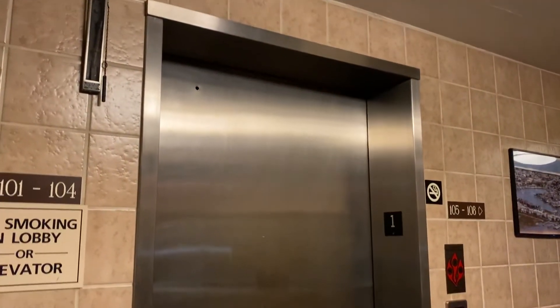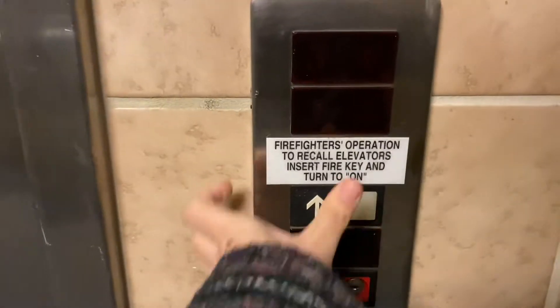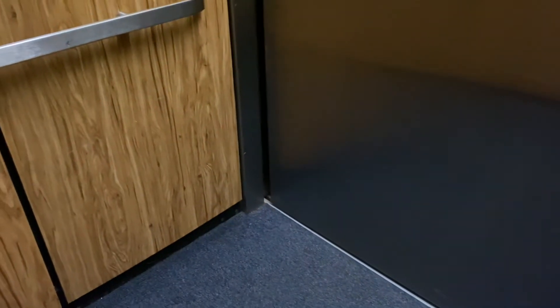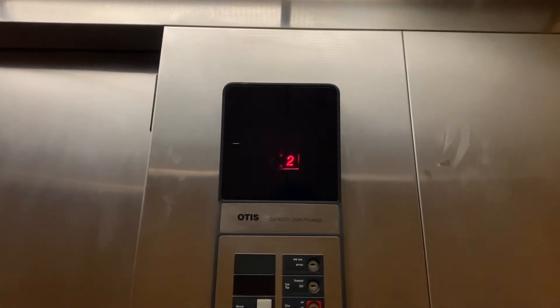Hello guys, we're here with an Otis Series 1 at Mariner's Cove in Brigantine Beach, New Jersey, just north of Atlantic City. Got three floors. Nice, that's an older Series 1.